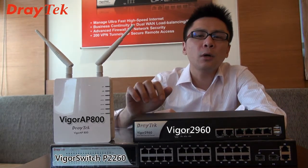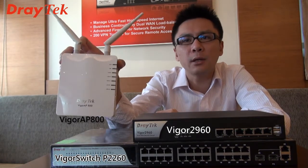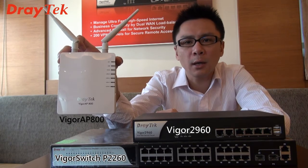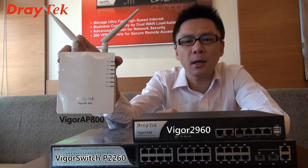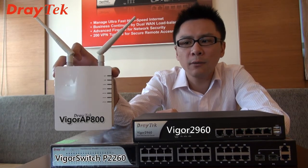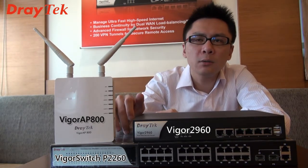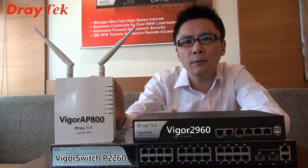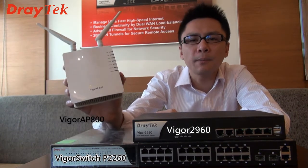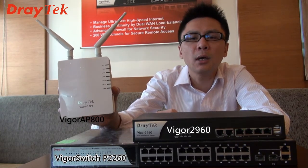So when you adopt Vigor2960, we recommend you also adopt our Vigor AP800. The AP800 is a PoE access point that delivers the latest 802.11n wireless LAN network. For the installation, you can also adopt our PoE switch, so you don't have to worry about power outlet issues, and you can find the best spot to install our PoE access point, the Vigor AP800.